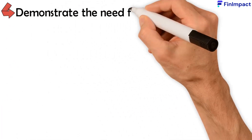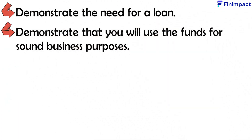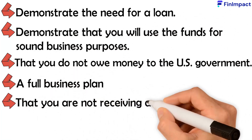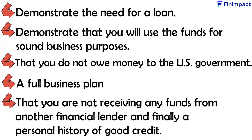You must demonstrate the need for a loan and that you'll use the funds for sound business purposes. You must show that you do not owe money to the US government. You'll need a full business plan, confirmation that you're not receiving funds from another financial lender, and finally, a personal history of good credit.